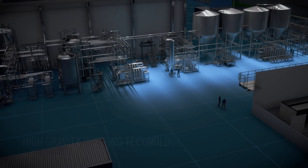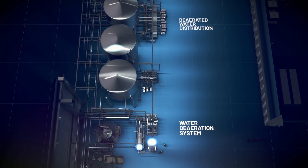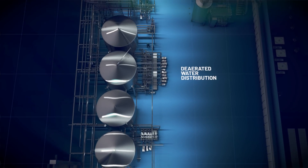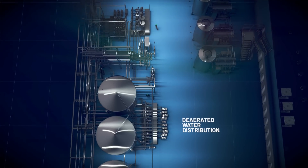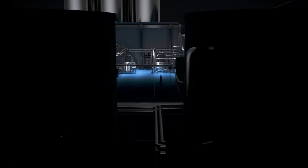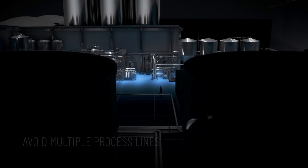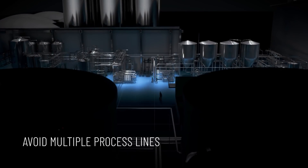An HGB system typically consists of a filtration unit, water deaeration and water distribution systems, plus blending and carbonation units. This keeps the footprint of your process plant low, and helps avoid the cost associated with multiple process lines.